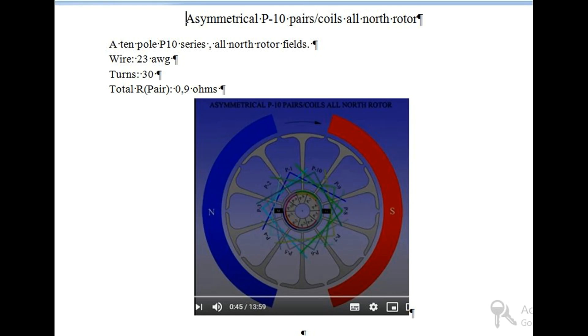Asymmetrical P10 pairs coils all-north rotor: A 10-pole (P10) series all-north rotor fields. Wire: 23 AWG. Turns: 30. Total resistance per pair: 0.9 ohms.